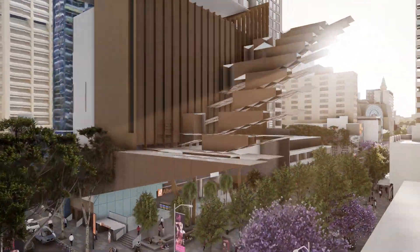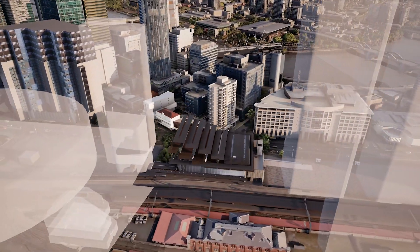We've had to solve some really big challenges, but that's what it takes to complete a mega project like this.